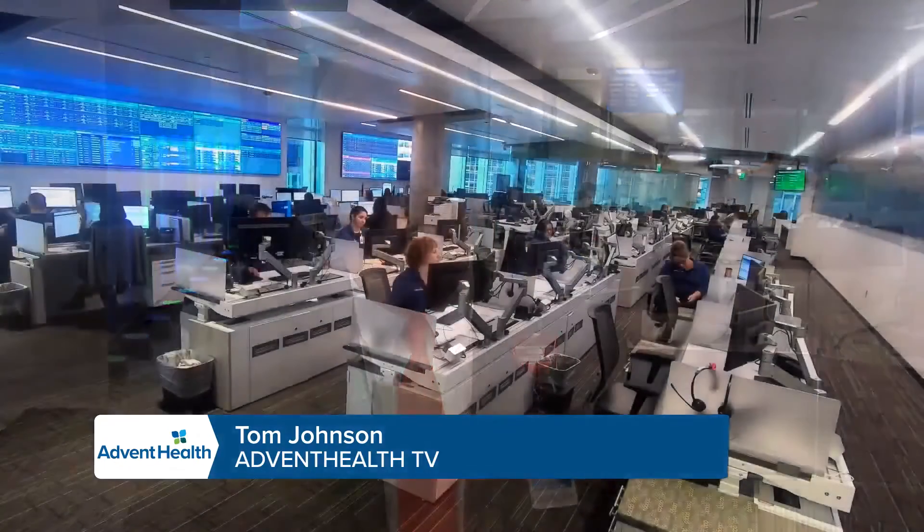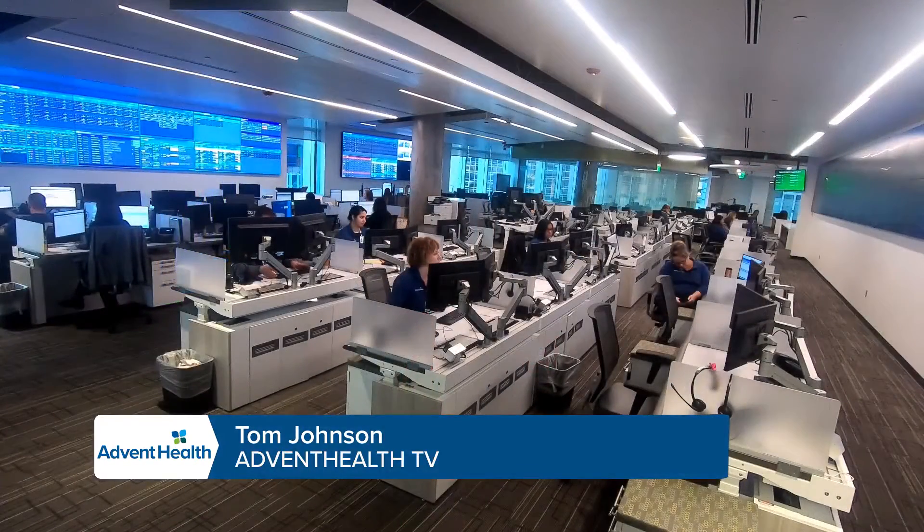Hello everyone, I'm Tom Johnson, host of AdventHealth TV. We are coming to you live from inside AdventHealth's brand new Mission Control. I want to give you a closer look at everything that's going on behind me right now. Mission Control is an operations command center for AdventHealth hospitals in the Orlando metro area.